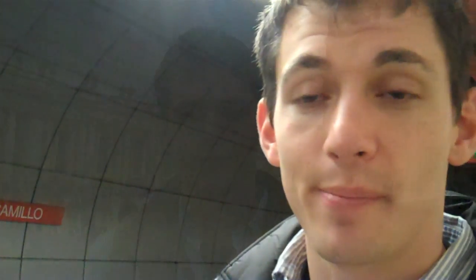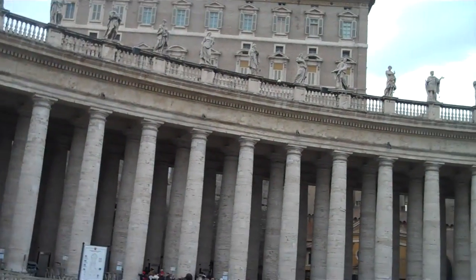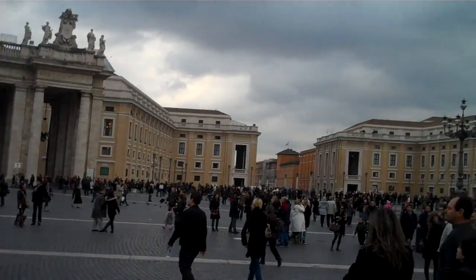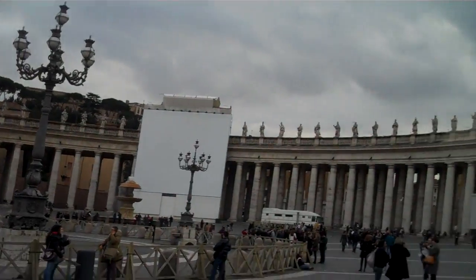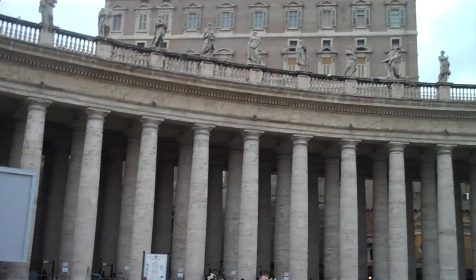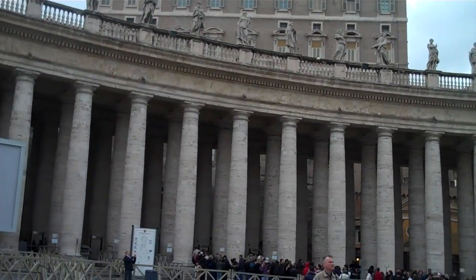Today we're in St. Peter's Square, which is in the center of Vatican City. Vatican City is the smallest state in the world with only 600 residents and only 110 acres. It is governed by the Pope, who is also the head of the Catholic Church. Within its walls, Vatican City has St. Peter's Basilica, the Pope's residence, and the Sistine Chapel.